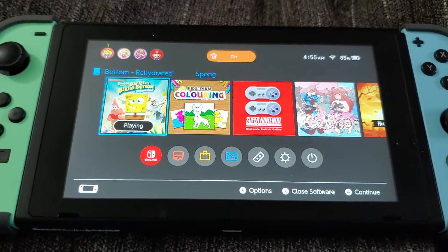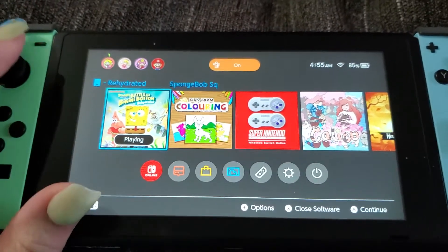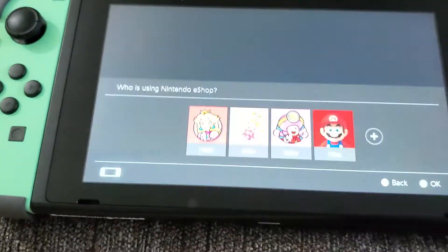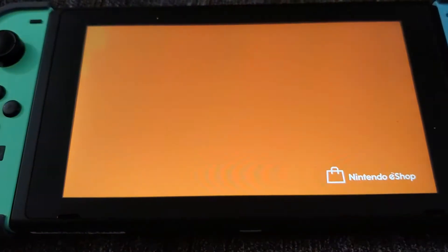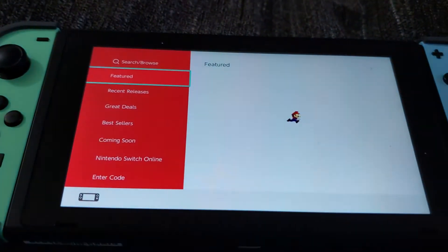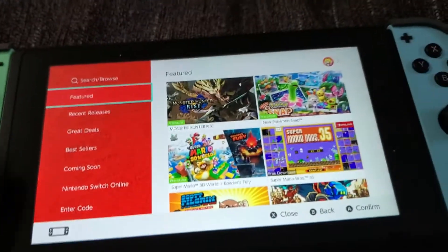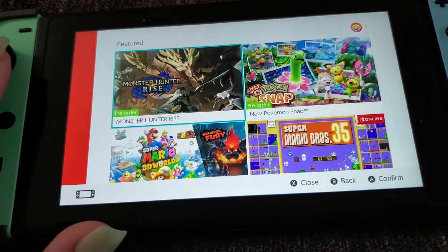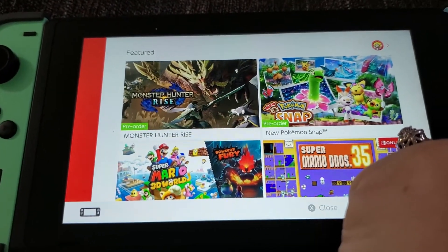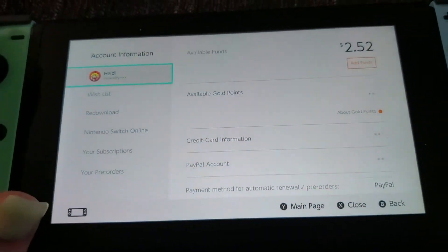Hey everybody, I'm here to make a quick video about how to lock down your Nintendo eShop so you don't have any accidental charges like I did today. My four-year-old got on my Switch to play Spongebob and ended up getting on the eShop and topping off my balance with $100 from my PayPal.